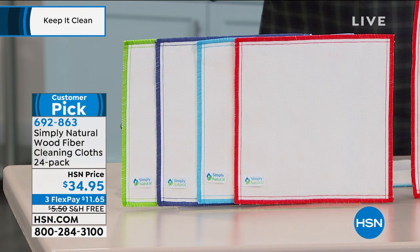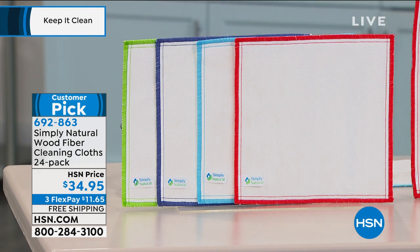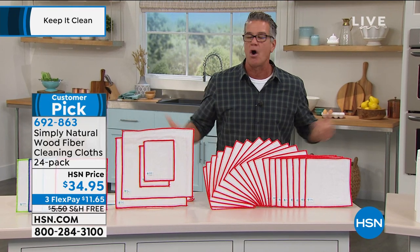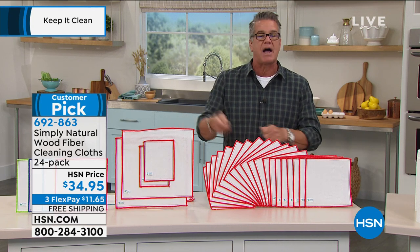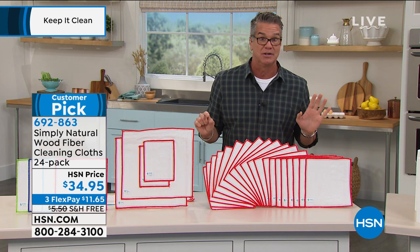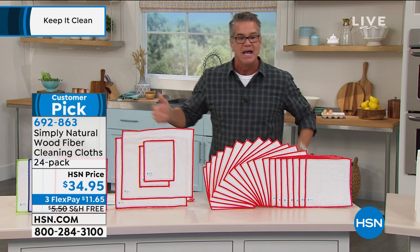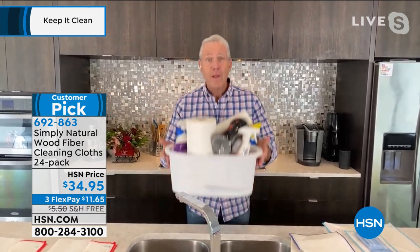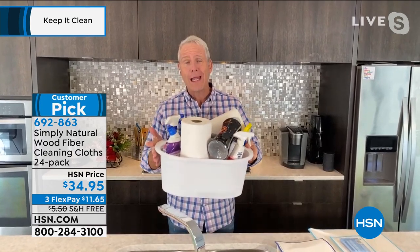Sushi restaurants started using these to wipe counters where fish was present and then rinse clean — they couldn't keep cross-contaminating and needed something that would rinse truly clean. Colors available: red, aqua, blue, and green. To activate them, just moisten them — similar to a chamois, they get thirstier when wet. Use them over and over, wash them in the washing machine, just don't put them in the dryer as they'll shrink. Hang them over the sink to dry.